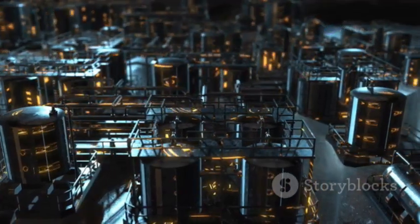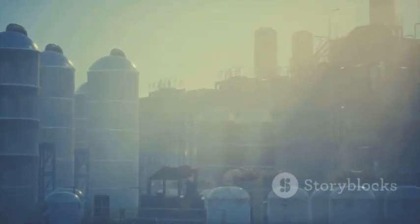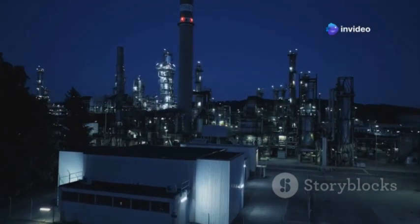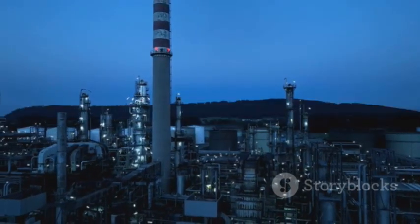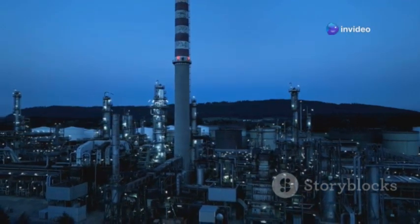The Jamnagar refinery is not just big, it is incredibly sophisticated. It processes millions of barrels of crude oil every single day. The refinery is important because it helps to meet India's growing energy needs and produces a wide range of petroleum products used in many different industries. It is a vital part of the Indian economy and a major player in the global energy market.